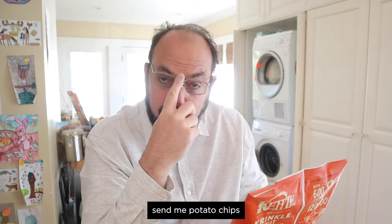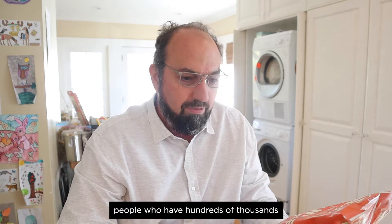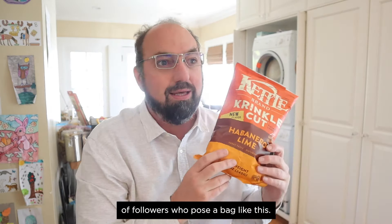Fun fact: Kettle used to send me potato chips when I first started doing this, until they realized I'm not really a good influencer. Now they just work with people who have hundreds of thousands of followers who pose with a bag like this.